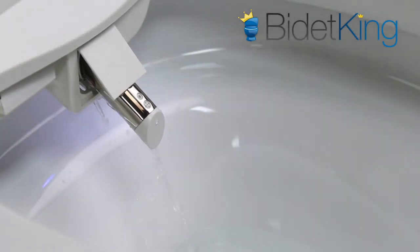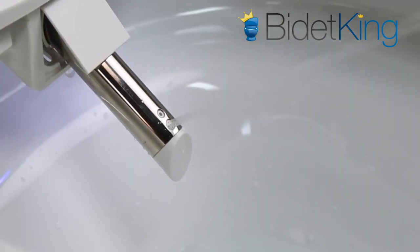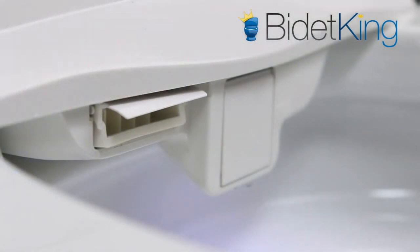First, we see the rear wash — by default, the nozzle oscillates during the wash and the position is adjustable. Next, we see the front feminine wash from a different section of the nozzle. Lastly, we demonstrate the warm air dryer blowing from its vent.